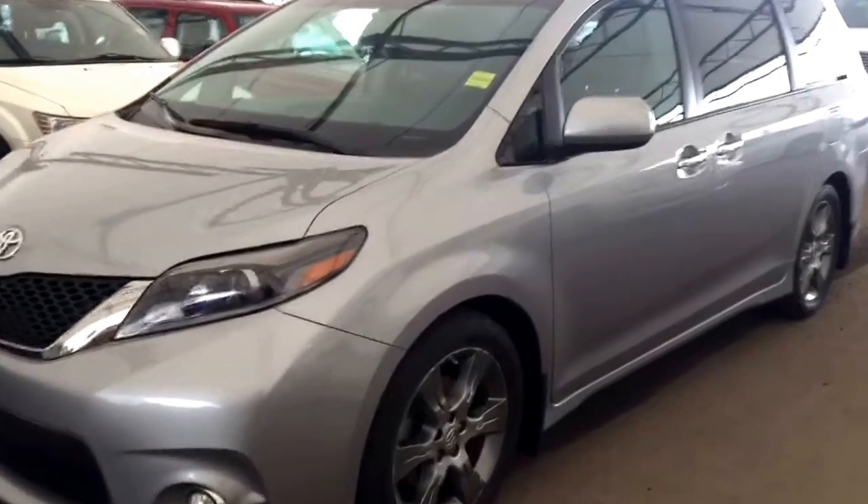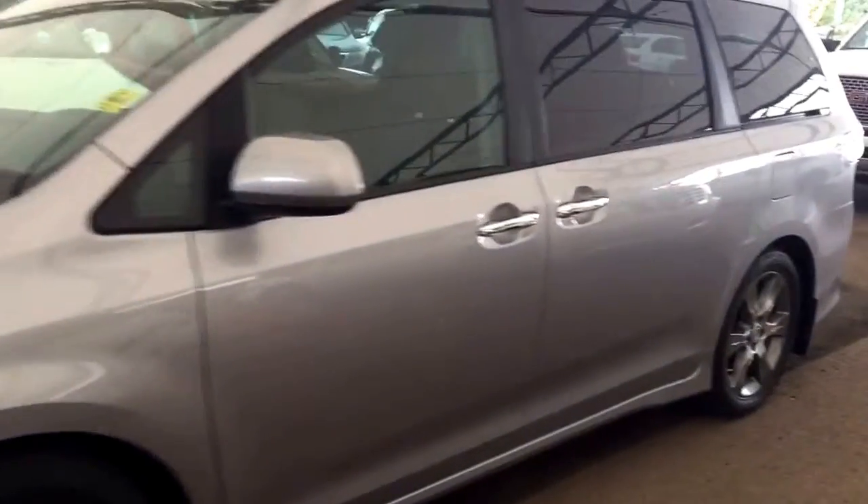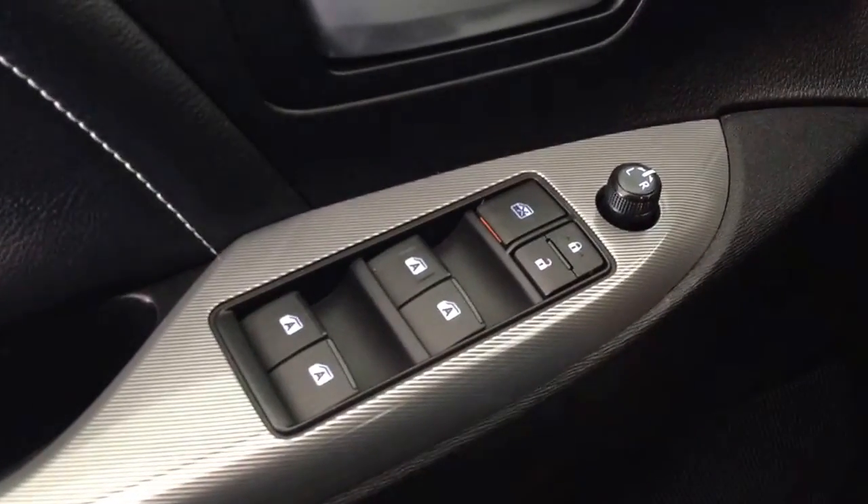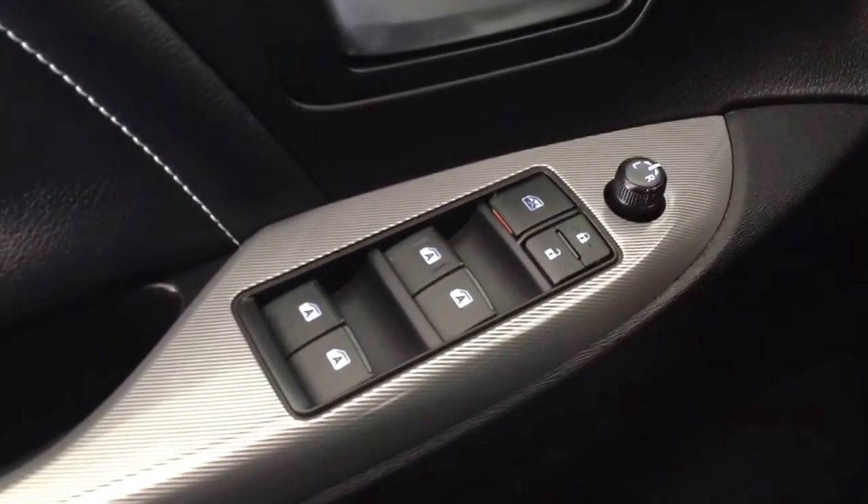Welcome to Davis Chevrolet. This is a pre-owned 2015 Toyota Sienna in the color silver. Some features include power windows, power locks, and power mirrors.